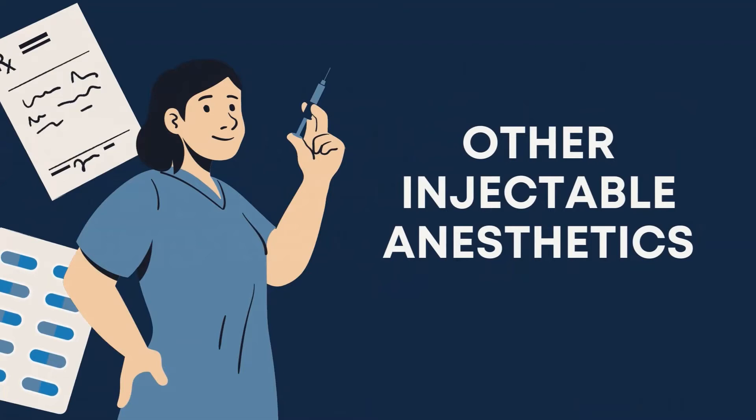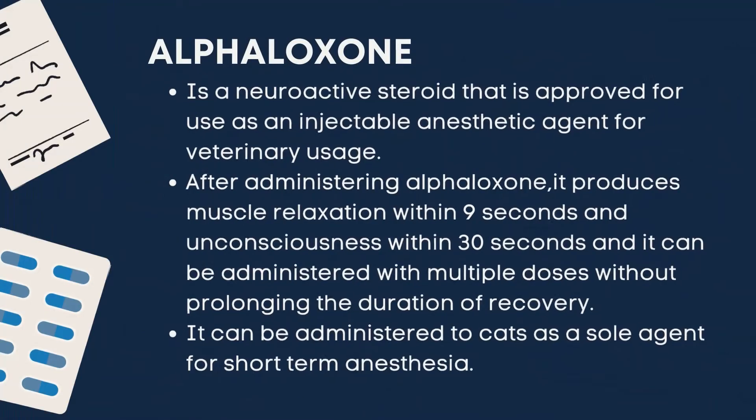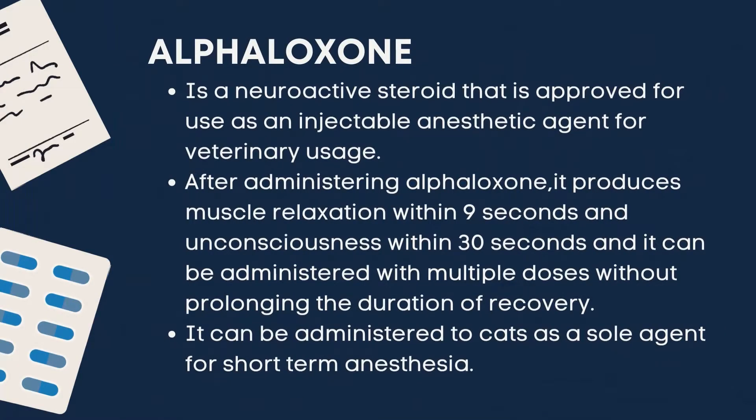Now, it is important that we talk about other injectable anesthetics. First is alphaloxone. Alphaloxone is a neuroactive steroid that is approved for use as an injectable anesthetic agent for veterinary usage.